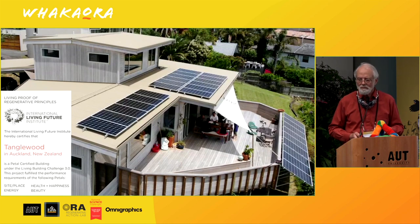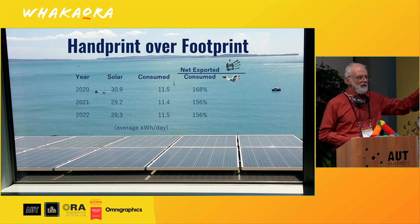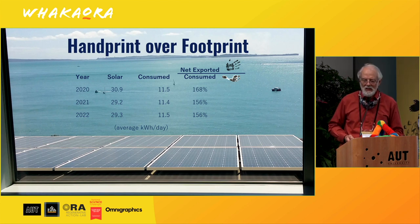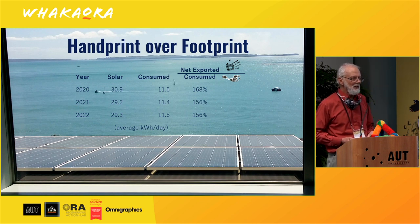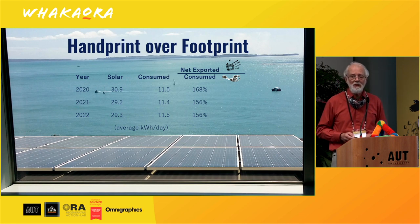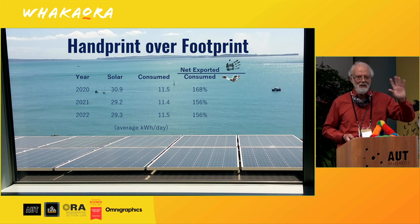And guess what? We ended up generating way more electricity than we needed. We ended up with a handprint that was bigger than our footprint. As you can see here, roughly 30 kilowatt hours a day generation averaged over a year, but we only use 11.5 kilowatt hours per day. That's pretty low because of the new building that we did. Our net export energy is now more than 160 per cent of our footprint.